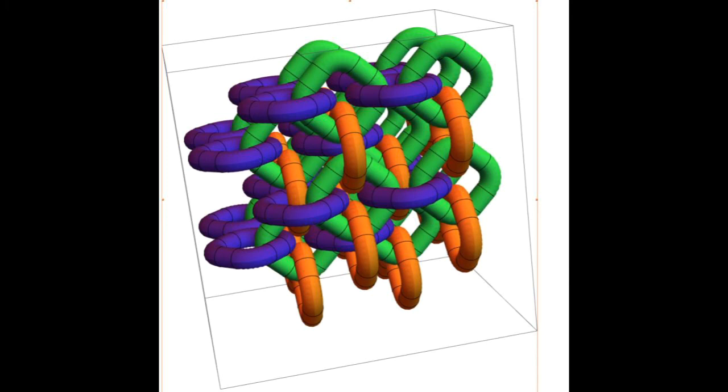Gluons link positive quarks to matching negative anti-quarks using flexible tubes of energy called flux tubes. As the linked particles get pulled apart, the flux tubes get longer until they reach a point where they break. When this happens, it releases enough energy to form a second quark-anti-quark pair that splits up and binds with the original particles, producing two pairs of bound particles. The authors say you should think of this process as if a bar magnet was being cut in half to get two smaller bar magnets, each with its own north and south poles.